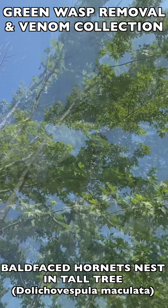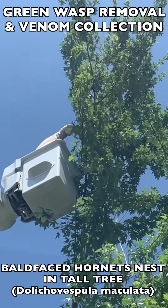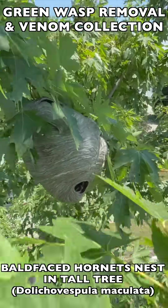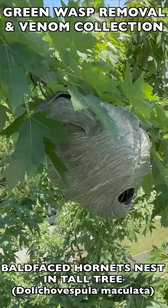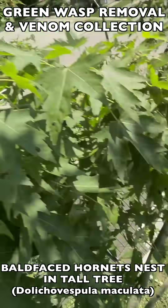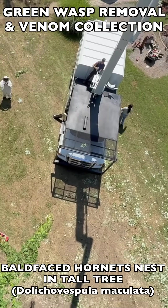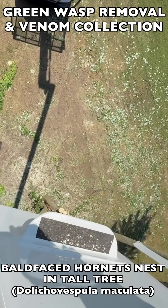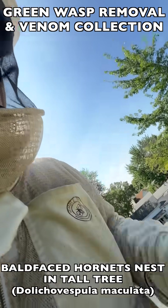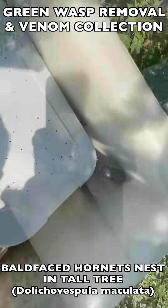The tree crew had to stop their work in the middle of the job so their crew didn't get attacked and stung while working at dangerous heights with chainsaws. They're a good local crew and we know them — we were happy to help. When we got up to the nest we saw it was still very active with a large population. Typically on a nest like this we'd take a while to collect the whole population before removing the nest, but the whole tree crew was waiting for us to complete the job so they could get back to work.